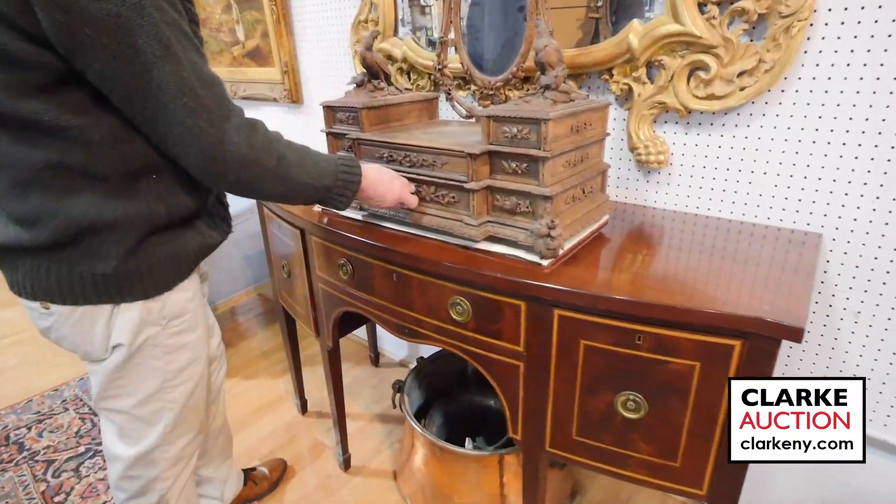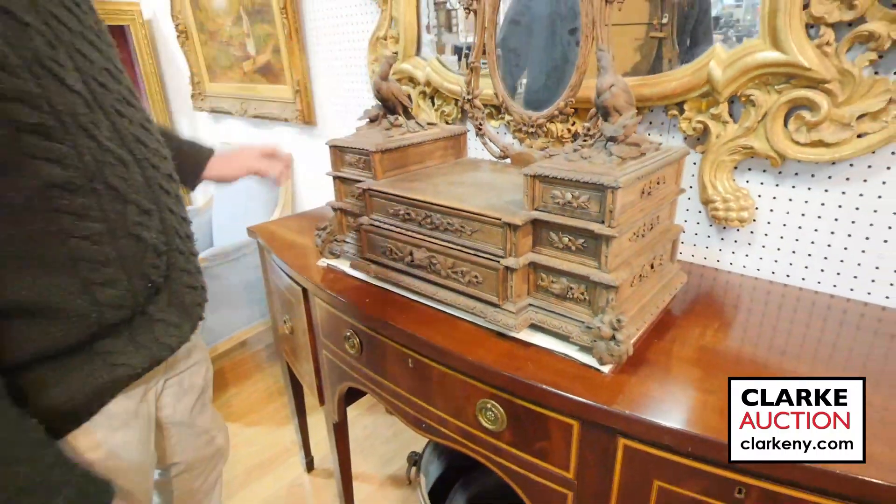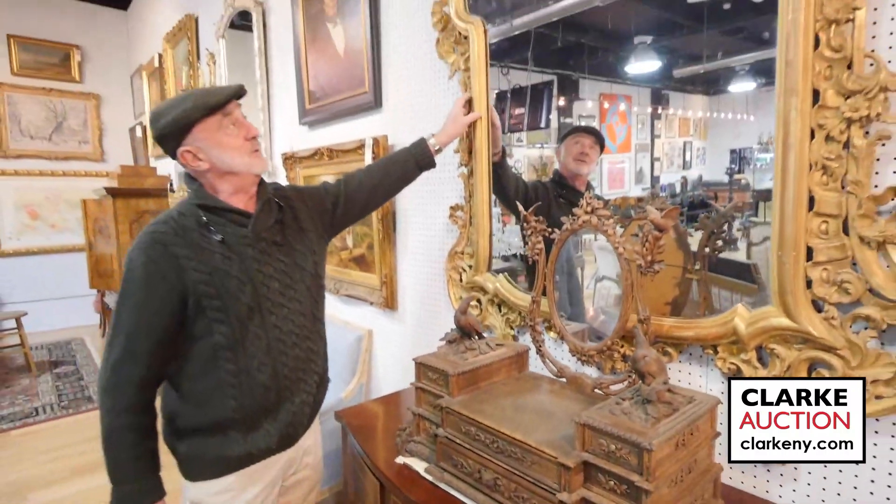Look at this — years ago they would have been just crazy for this. This is one of the best examples you'll find: Black Forest carved, look at the pheasants, the doves, the mirror at the back. An 18th century Italian mirror, good big size — came from Bedford, New York.